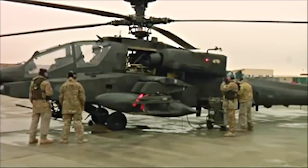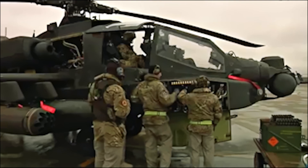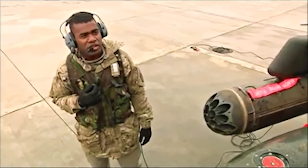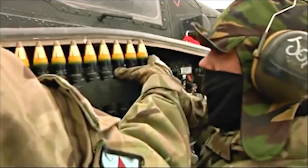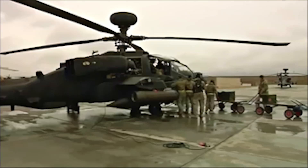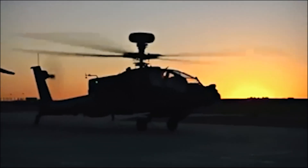During the 2003 invasion of Iraq, AH-64 Apaches again played a vital role in the US-led coalition's air campaign. Apache units were responsible for numerous high-profile missions, including the daring Apache raid on the Karbala Gap, which successfully disrupted Iraqi reinforcements.